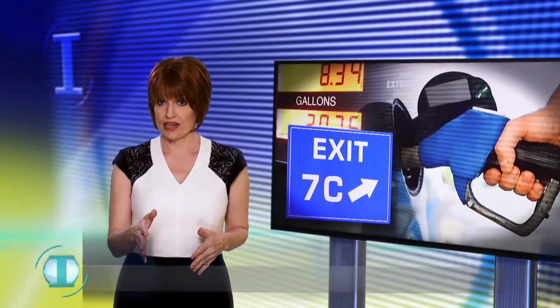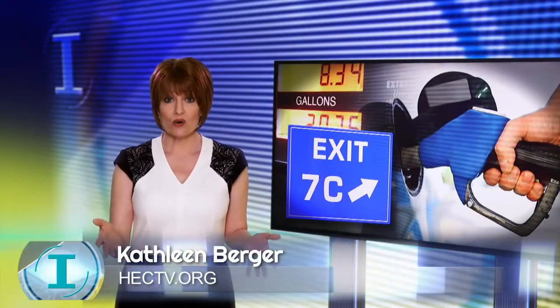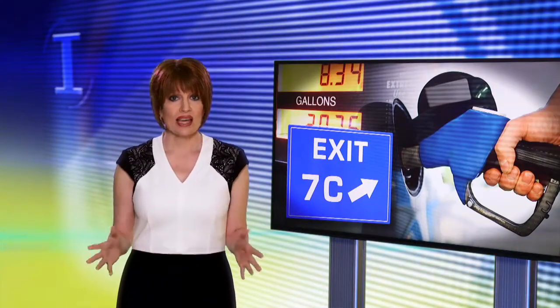When you swipe your card at the gas pump, you may be handing crooks what they need to steal money from you. Thieves can install credit card skimmers, copying your account data along with your PIN if you type that in.